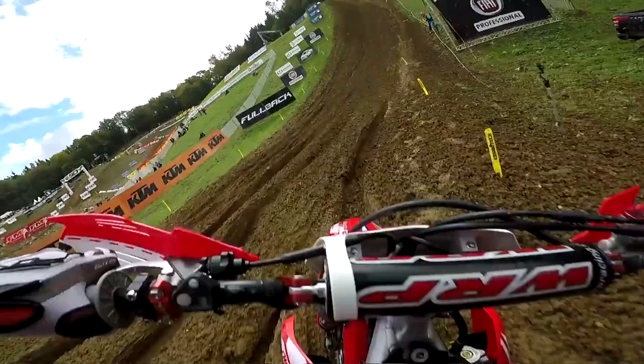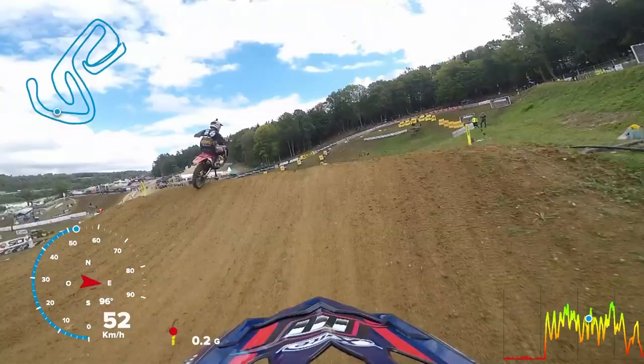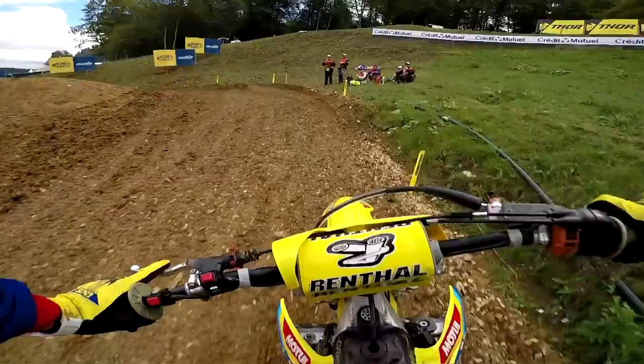Heading back uphill in the opposite direction, jumping over a small double before hitting the Tag Heuer hip jump, which slows things down a little bit. A nice little step-down onto this plateau, turning left.